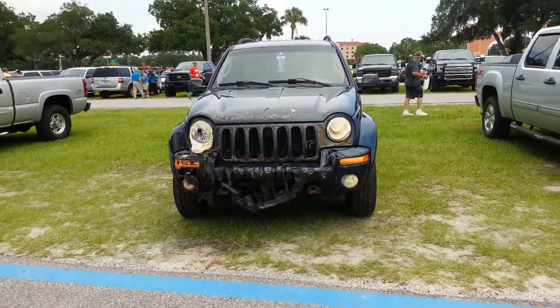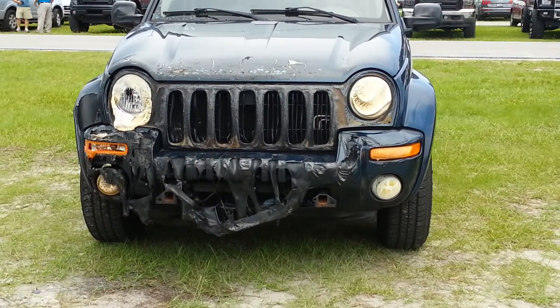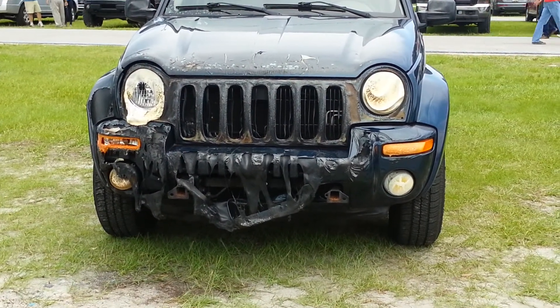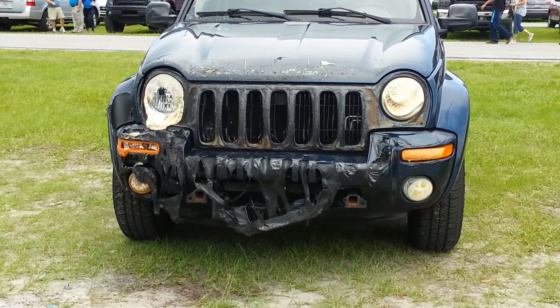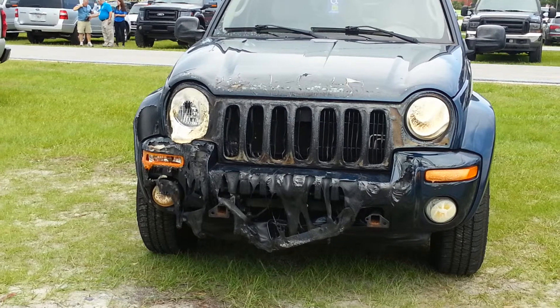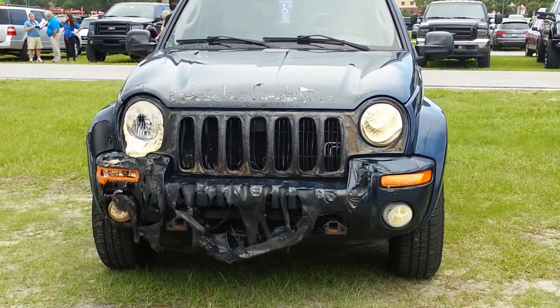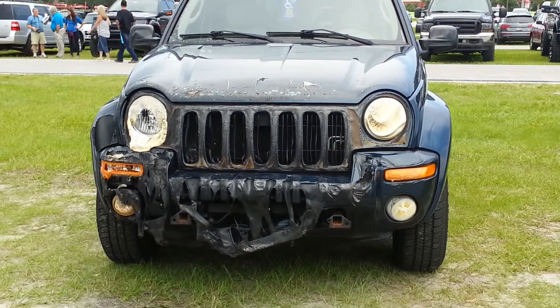Here's a video of a cool thing that happened. Apparently this Jeep — the front of it melted somehow. Never seen anything like this, but it's still on the road, so I guess it's drivable. The headlight appears to be visible, at least one of them. Very interesting, kind of neat. If you like these videos, subscribe and like — thank you.